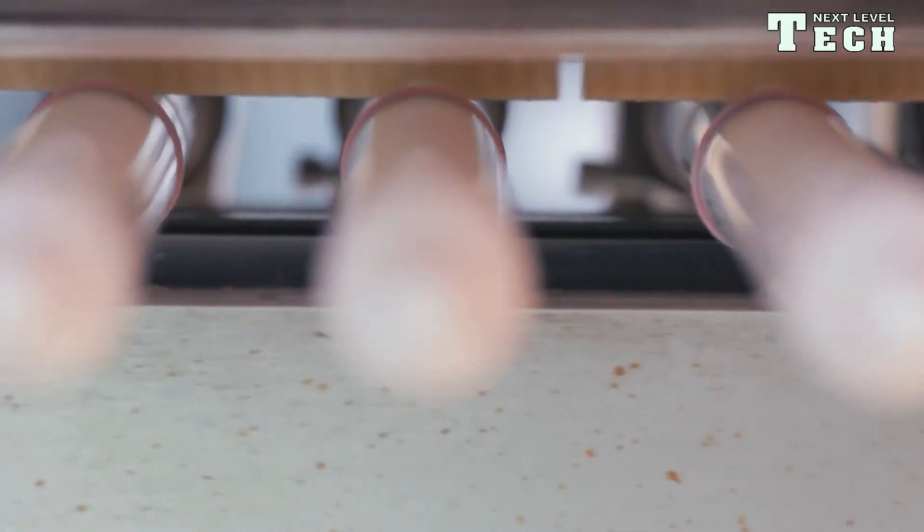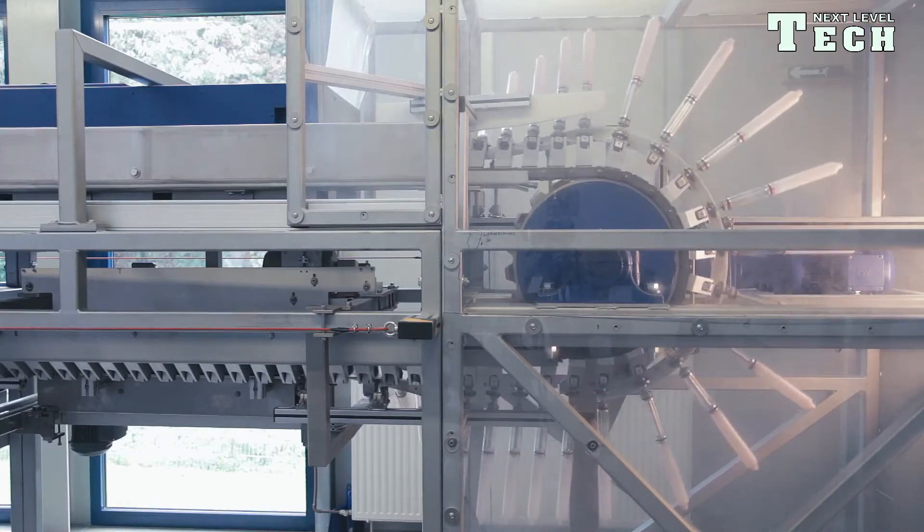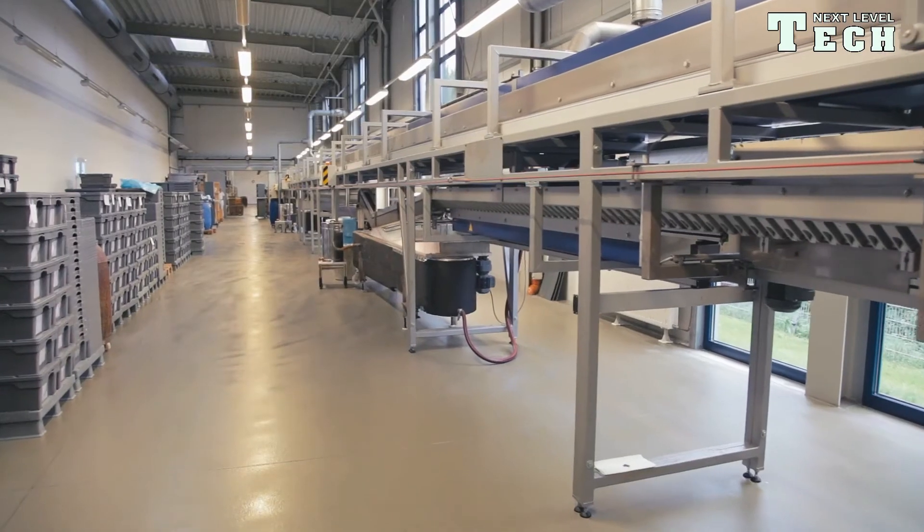Every condom is checked fully automatically. The condom is pulled onto electrically conductive metal molds and tested using high voltage. In this way, the smallest holes and even thin spots in the latex film of the condom can be detected.